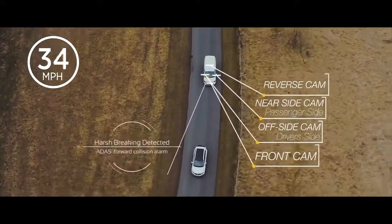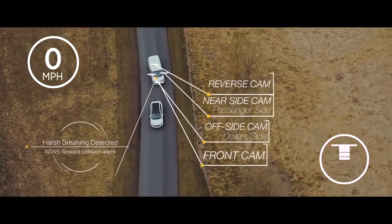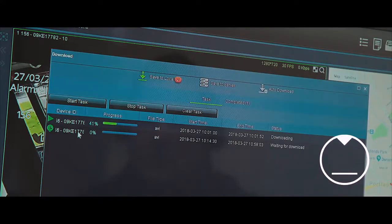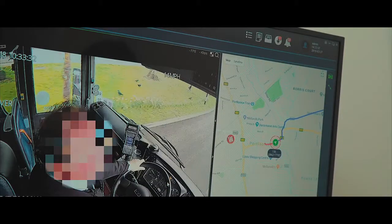If a serious harsh braking or cornering event occurs, this unique feature automatically uploads footage to the Evidence Center, eliminating the need for manual searches and removing the potential delay to an investigation.